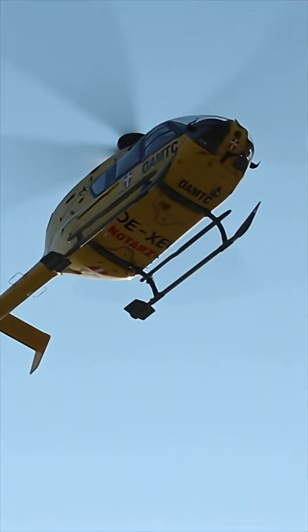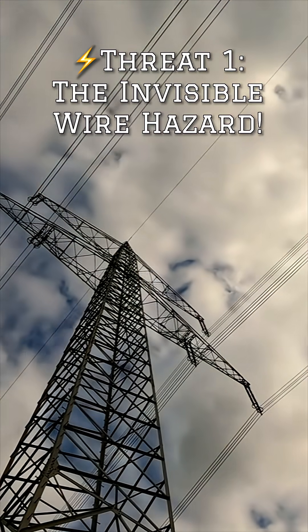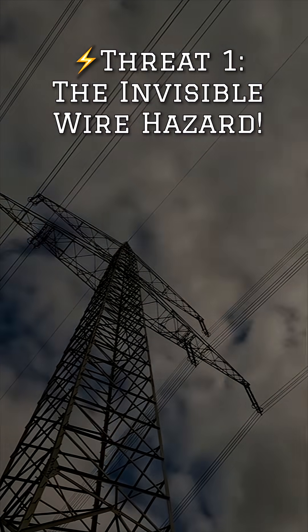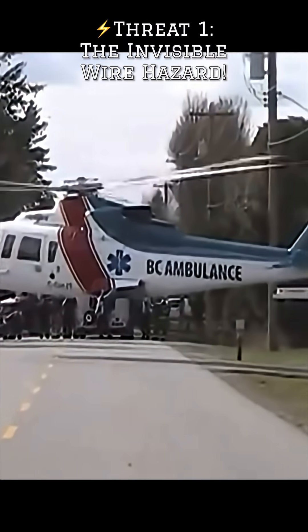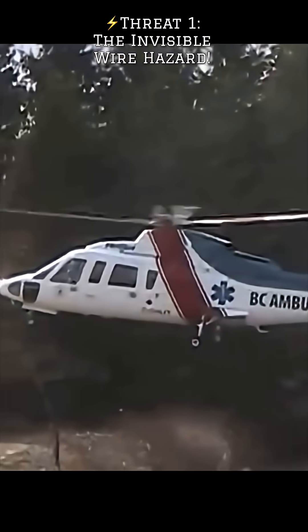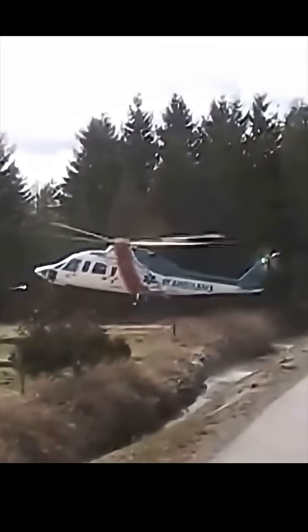At number one, we have wires. Unseen wires — power lines, telephone wires, even guy wires for antennas — can be virtually invisible from the air, especially in low light or against cluttered backgrounds. Always perform a thorough reconnaissance and assume wires are present until proven otherwise. They are a silent killer.